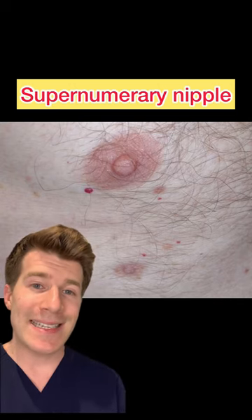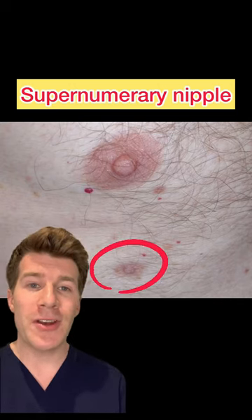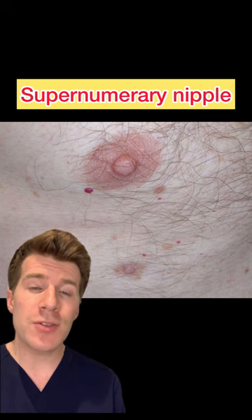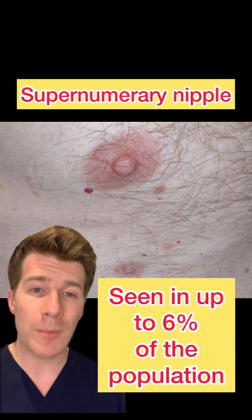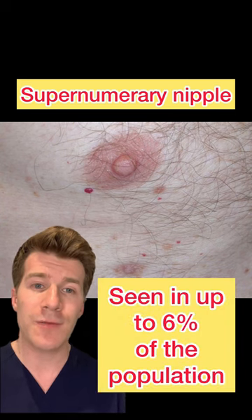The explanation from today's clinical case is this is a supernumerary nipple, also known as an extra or third nipple. It results from malformation of the mammary tissue during development. They can be found in up to 6% of the general population, and they're usually present from birth.